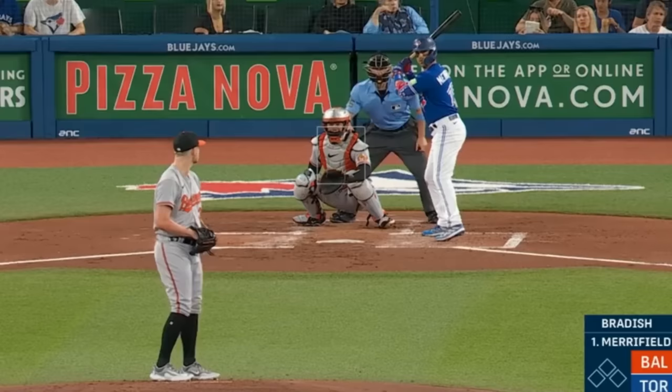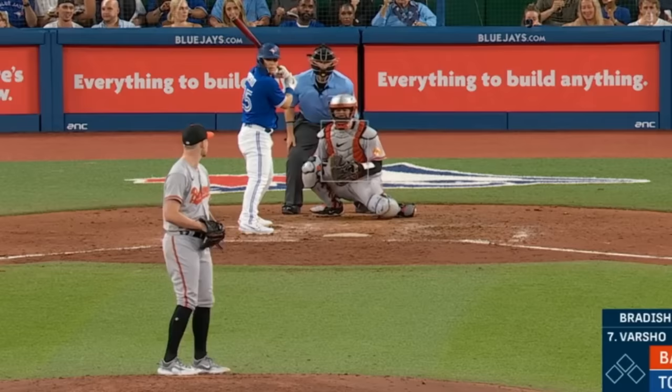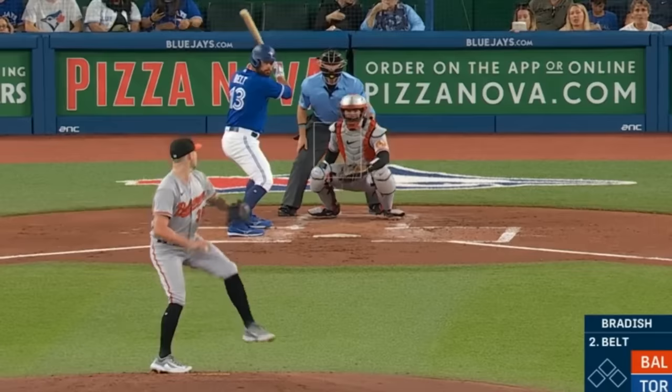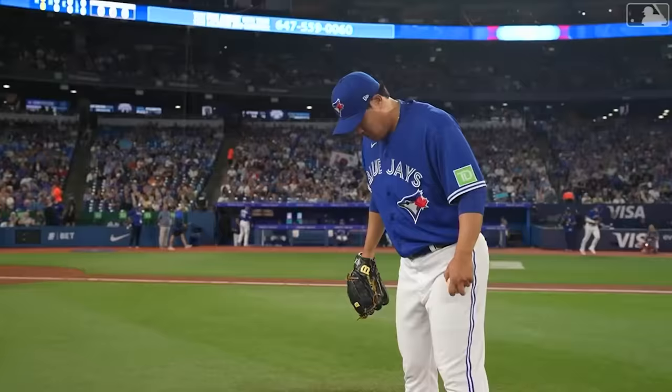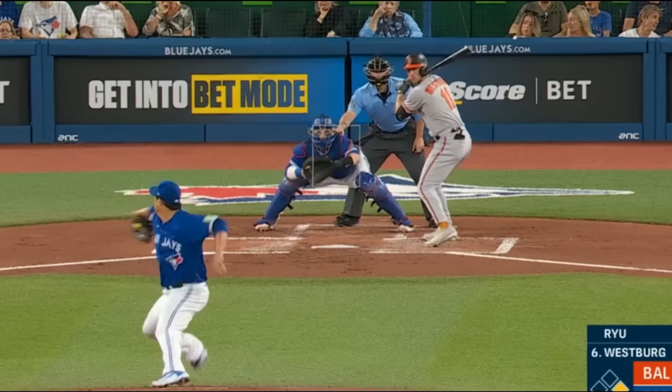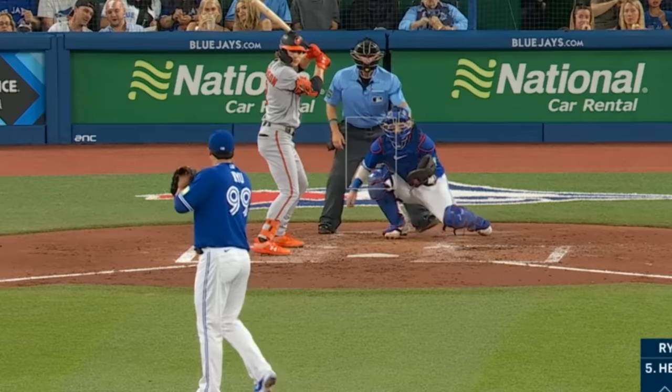Kyle Braddish had 7 Ks in 7 innings, giving up 3 runs, and had these fastballs — including this 6-inch sinker and this front door two-seamer — as well as this filthy slider and curveball. He faced Hyun-jin Ryu who made his return with 3 Ks in 5 innings, giving up 4 runs. Ryu's always fun to watch pitch and had this changeup, this 70-mile-an-hour curveball, as well as this painted fastball.